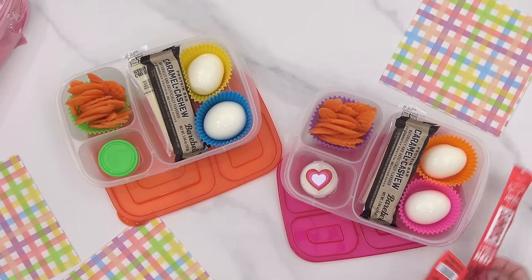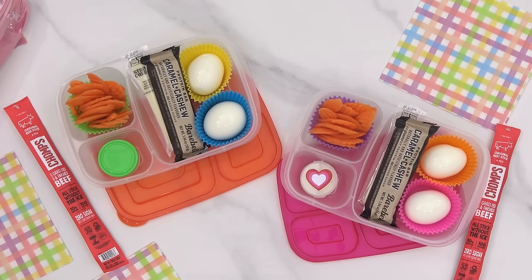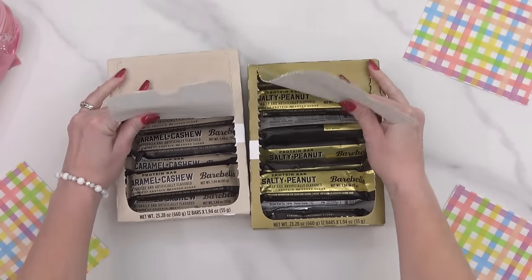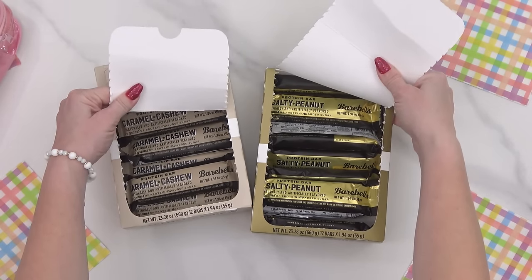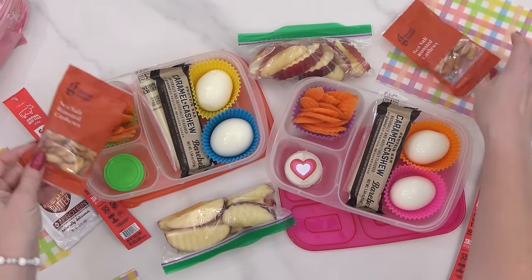For the kids, I've packed them breakfast, lunch, snacks, and treats. But then for the adults, I'm packing a little bit differently. Instead of packing a breakfast sandwich, I'm just adding in some hard-boiled eggs, and instead of pizza, I'm just packing my favorite protein bar. These ones are called Barbells — they have no added sugar, but they really do look and taste like a candy bar.